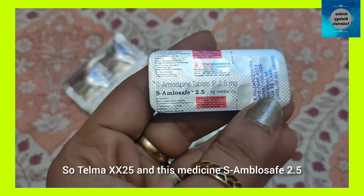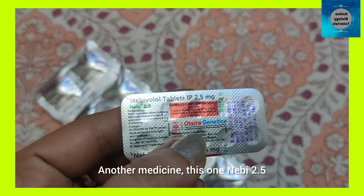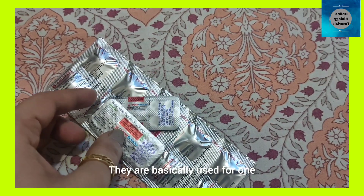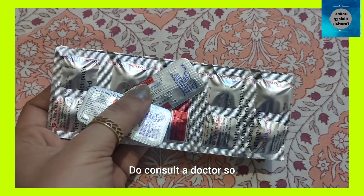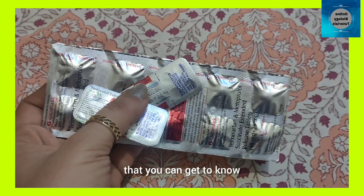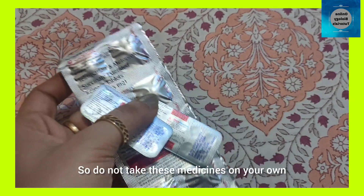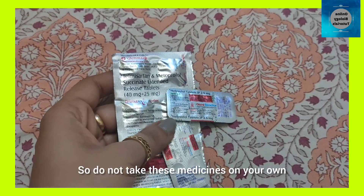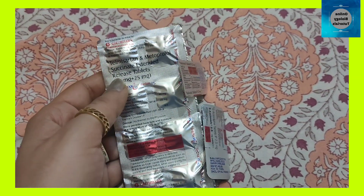Telma XX25 and another medicine, Emblosarve 2.5, are basically used for the same purpose. Do consult a doctor so that you can get to know which medicine you require, as it depends upon your symptoms. Do not take these medicines on your own — consult a doctor to know the right duration and the right medicine for you.